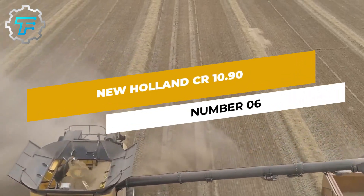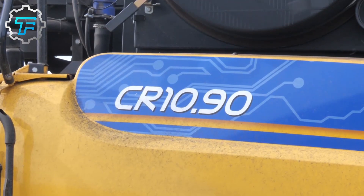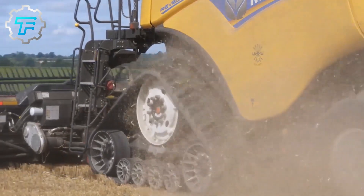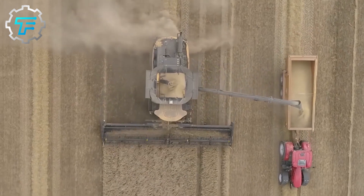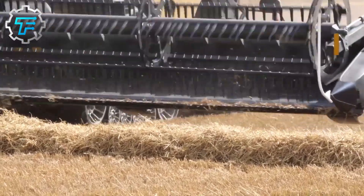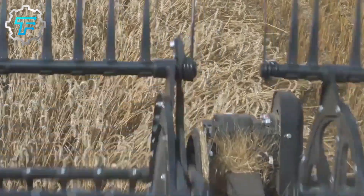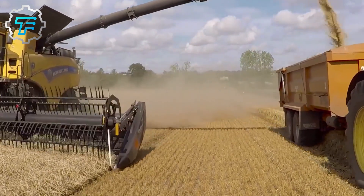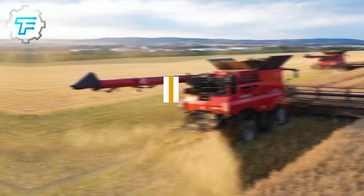Number 6: New Holland CR 1090. The New Holland company is recognized for the world record set with its top model CR 1090 in 2014, when it harvested more than 797 tons of wheat in 8 hours. The CR 1090 model has two rotors with a threshing diameter of 56 centimeters. Like the Case IH Axial Flow model, the grain hopper of the CR combine has a capacity of 14,500 liters. New Holland markets the CR 1090 on the US market at a price equivalent to 896,000 euros.